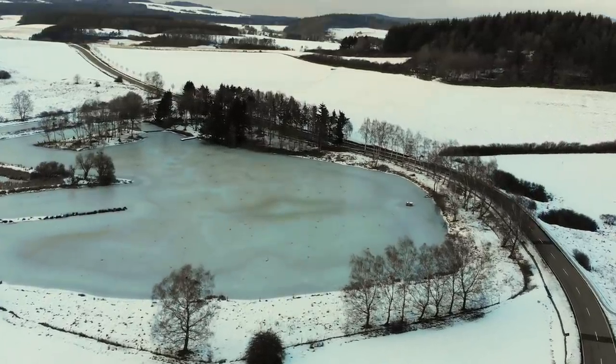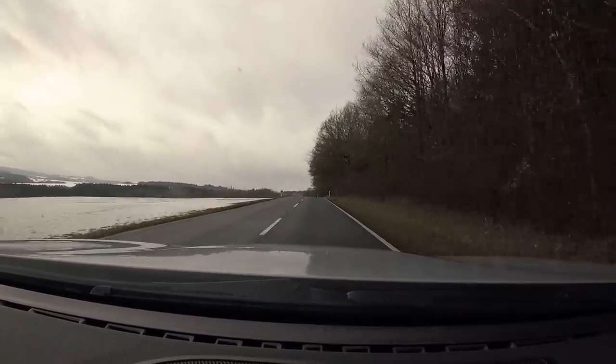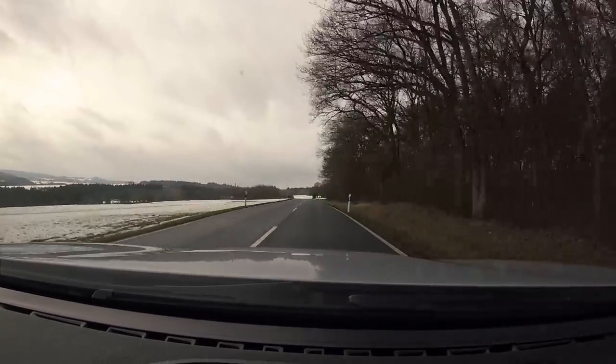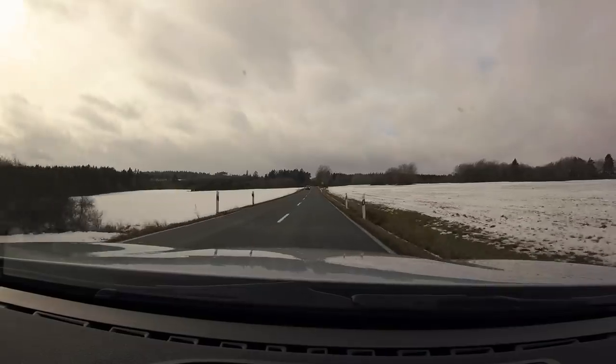One reason was to increase tourism. Second, back in 1913 or 1914, there was an international race in Germany. The German king at the time was confident that Germany would win, but some Italian guy in a Fiat won the race. He asked his racing team what happened, and they said: 'Your highness, we don't have any racing circuits where you can practice or test our materials.' So Germany needed an actual testing ground.